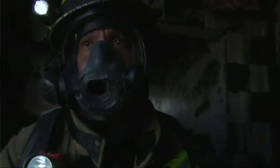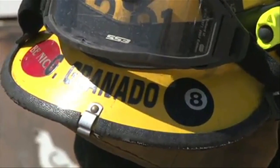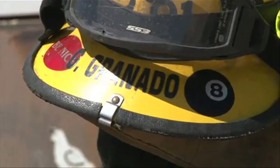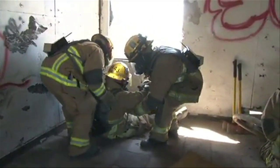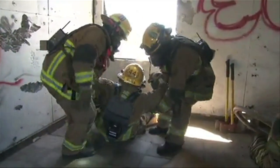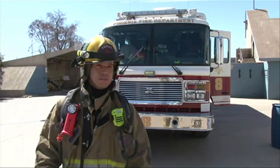In a burning building, anything happens. First, you can't see anything. It's very hot. Greg Granato has been a Phoenix firefighter for 23 years, and he says it's a challenge finding victims, listening to commands, and communicating with the crew. It's a multitask, multitask situation.